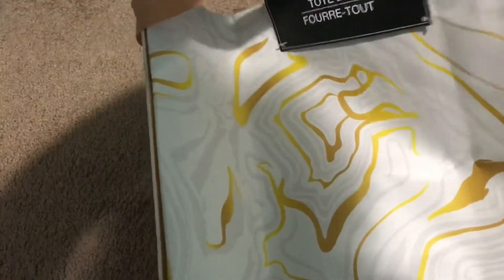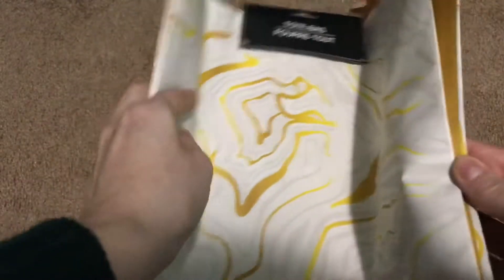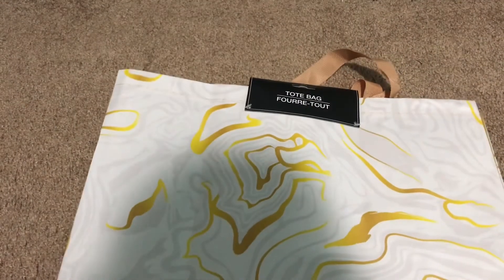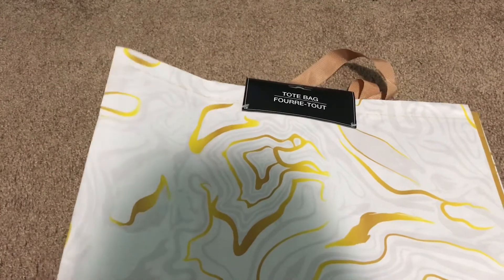Then I got this new tote bag. They got some new ones — they actually have several that come in this giant size. It's huge and nice and thick. It has a pretty nice width for a dollar, and I really loved the marble effect — it's really pretty. They had different types and different colors, and I think I saw two or three more different kinds at my store.